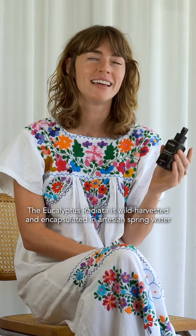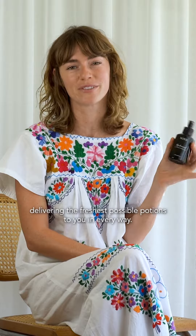The eucalyptus radiata is wild harvested and encapsulated in artesian spring water, delivering the freshest possible potions to you in every way.